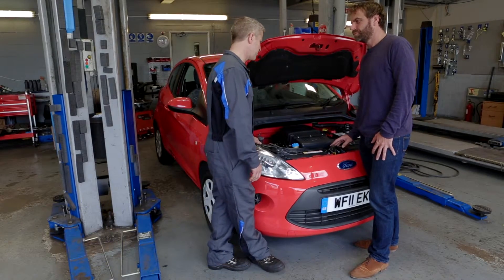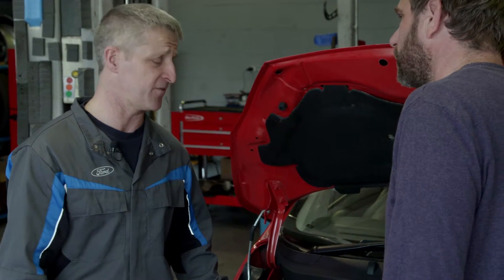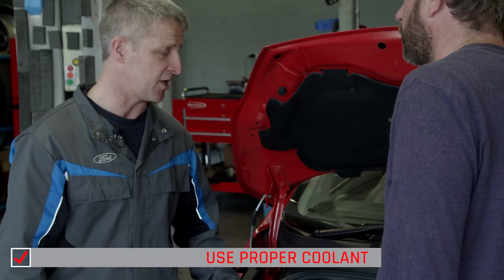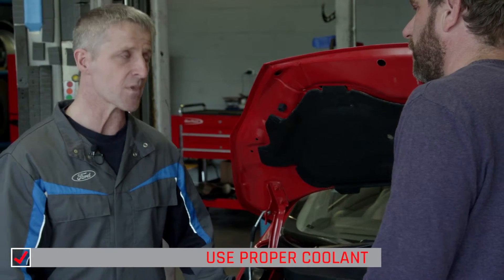Yes there is. The coolant systems contain a coolant which is a 50-50 mix of water and coolant. The coolant is anti-freeze, anti-corrosion and also a lubricant for the water pump seals and things like that. So it does more than just cooling the engine.